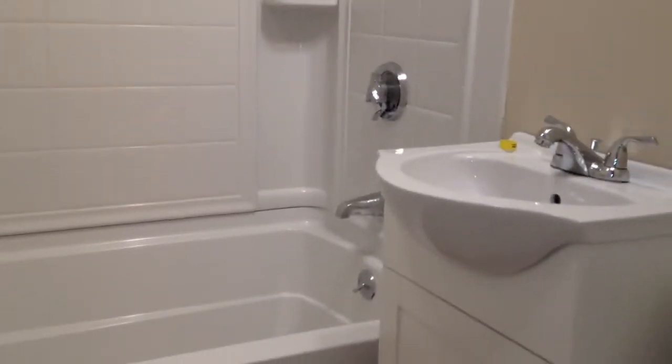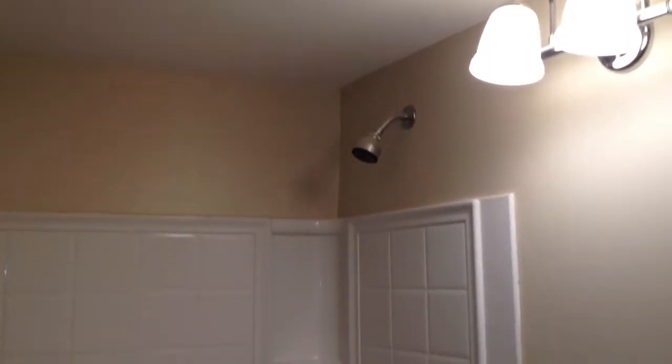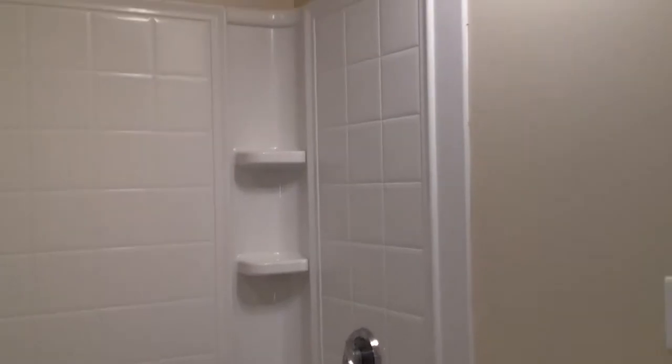We're going to walk from the living room through the hallway. Our first stop will be the bathroom here. Everything is new — new bathroom. Tile floor. All white bathroom. Good looking bathroom.